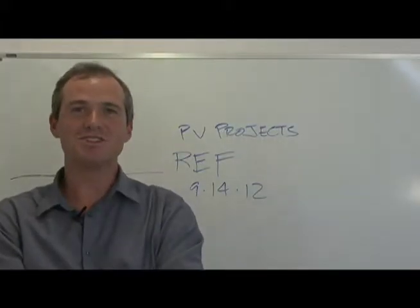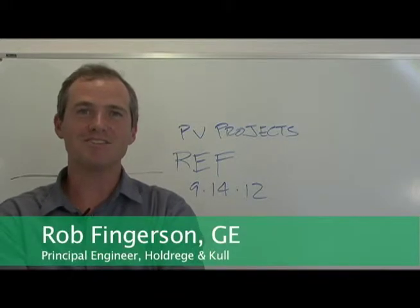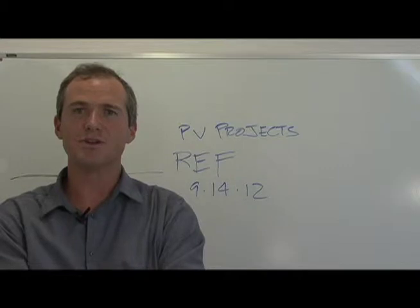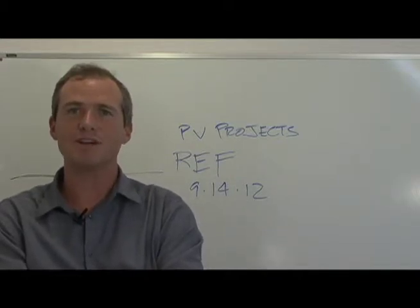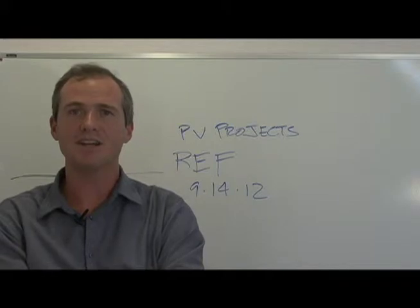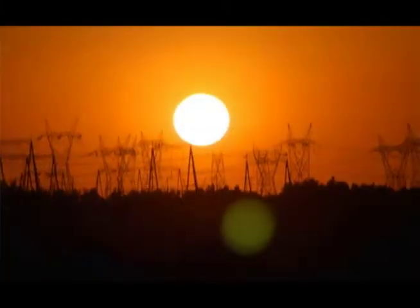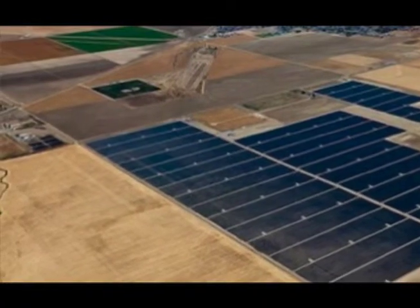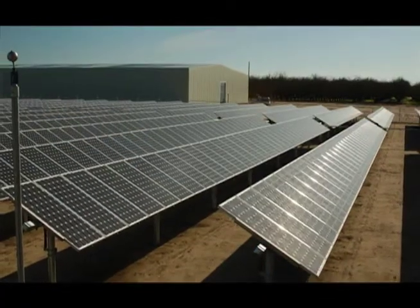I'm Rob Hingerson, Principal Engineer with Holdridge & Cull here in the Nevada City office. For the last couple of years I've been doing quite a bit of work on solar or photovoltaic development projects, mostly in Southern California, Central Oregon, and Arizona. As part of that, we've been providing value engineering services to our clients, trying to save some significant construction costs.